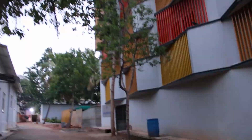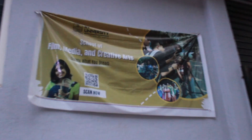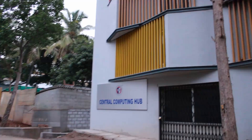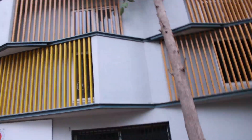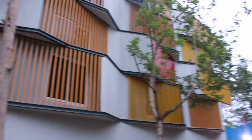Going ahead on this path, on the left we can see the Central Computing Hub on the right, and on the left we have a temporary place for the Film, Media and Creative Arts School. This building has a really unique design.